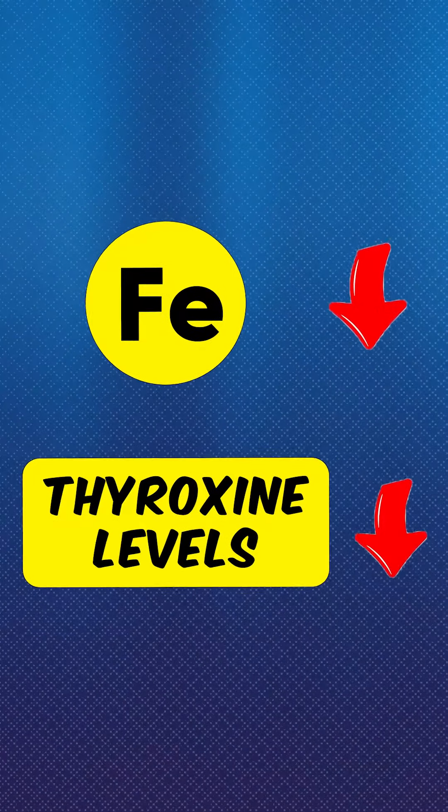What is the most important nutrient for thyroid function? Iron. When iron is very low, thyroxine levels also become very low.